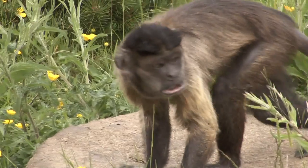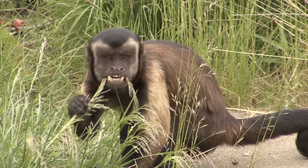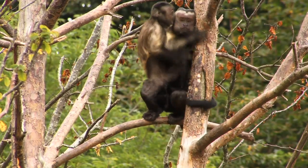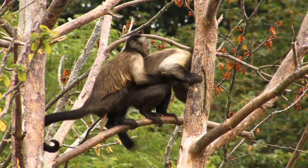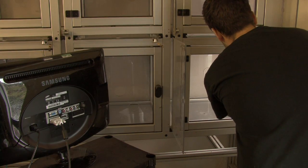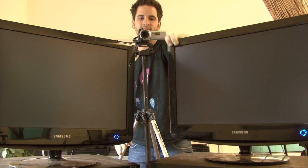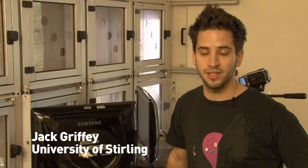Does she prefer Popeye's face to the other male faces in the group? Is there a way we can find out? Researchers from Living Links and the University of Stirling think there is. This project is called Capuchin Preferences for Facial Attractiveness, and what we aim to do here is measure Capuchin's looking behaviour for different types of faces.